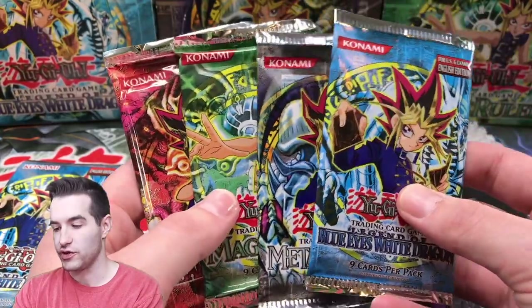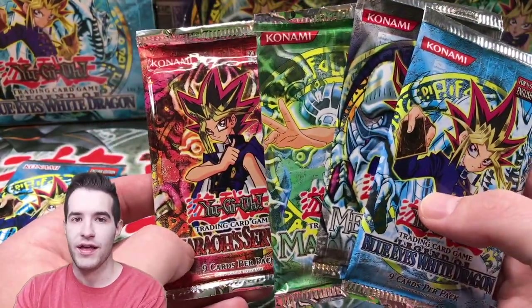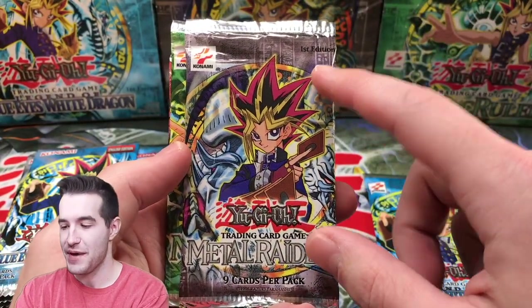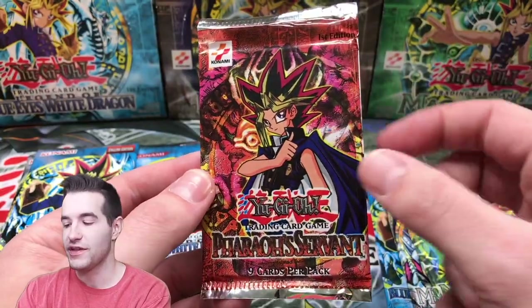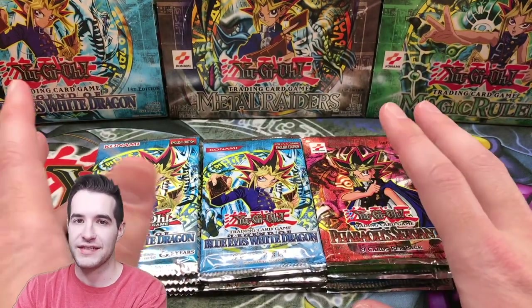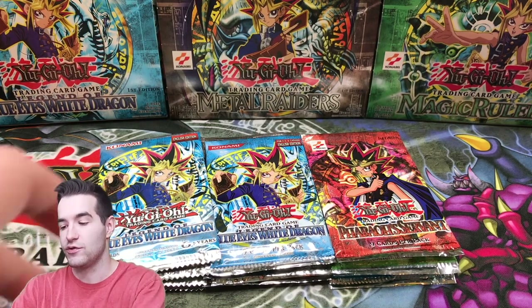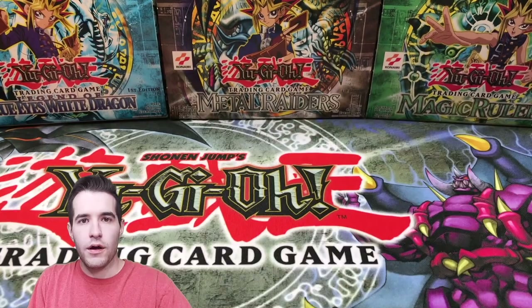For the first mini package we have four reprint packs: Blue-Eyes, Metal Raiders, Spell Ruler, and Pharaoh's Servant. Then we have a Blue-Eyes pack, Metal Raiders, Magic Ruler, and Pharaoh's Servant — he got these from around 2003, so they have 'spell' written on the Magic Ruler cards. Finally we have an original LOB pack, a first edition Metal Raiders pack, a first edition Magic Ruler pack, and a first edition Pharaoh's Servant. That's 12 booster packs with originals, 2003s, and reprints. That's going to be a crazy opening tomorrow — make sure you check in for that.